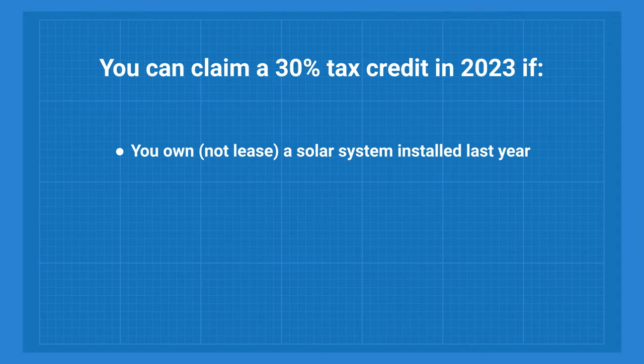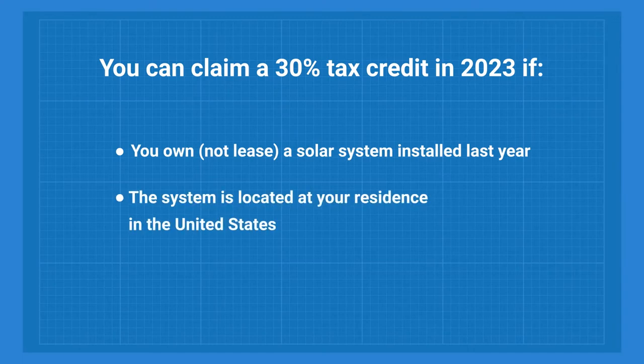You can claim a 30% tax credit in 2023 if you own, not lease, a solar system installed last year. The system is located at your residence in the United States, and you owe income tax for 2022. That's briefly it about the solar tax credit. Let's take a look at the form and fill it out.